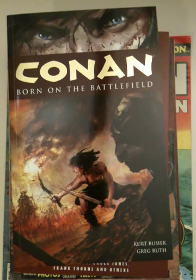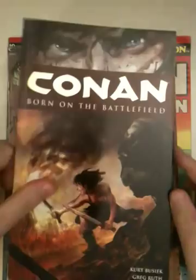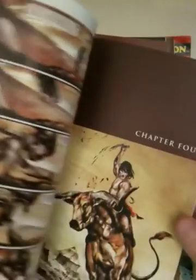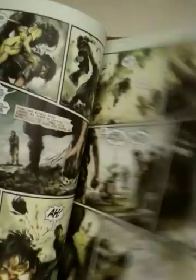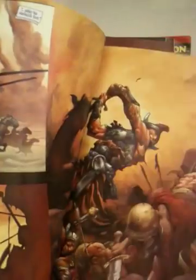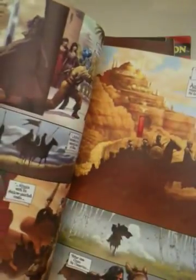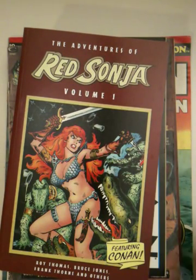What I just showed you is volume one. There's also a volume zero, which I think is probably something you want to get later, because although it comes before volume one, it's also a little bit not as good. This is material predating the original first story written by Howard, so it's got some good stuff in it but it's worth getting maybe later on down the line.